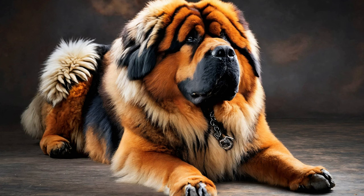Crate Training: Crate training provides your Tibetan Mastiff with a safe and secure space to rest and relax, while also aiding in house training and preventing destructive behavior. Introduce the crate gradually, associating it with positive experiences such as meals and treats. Encourage your dog to enter the crate willingly and never use it as a form of punishment. With patience and consistency, your Tibetan Mastiff will learn to view their crate as a comfortable retreat.